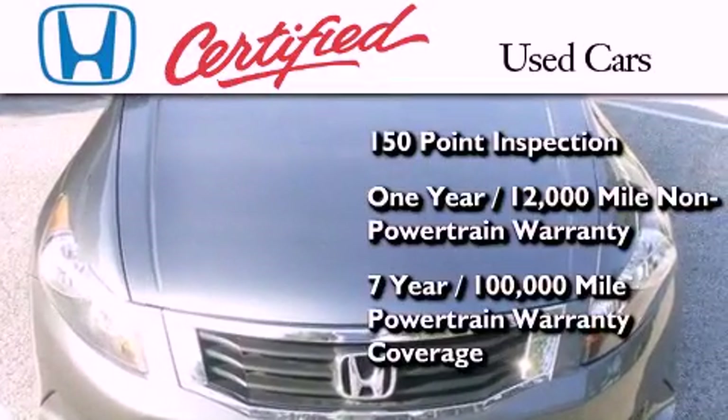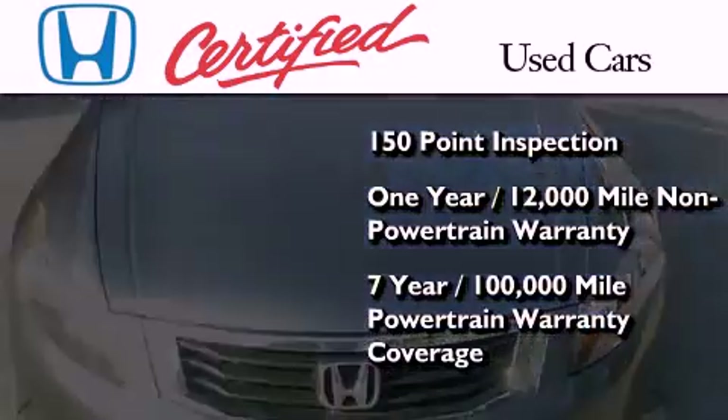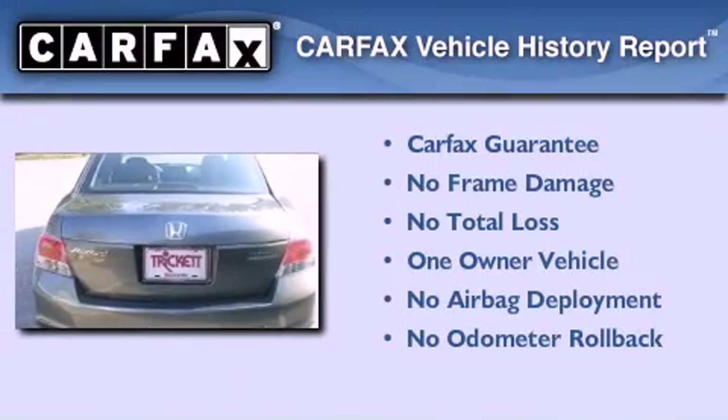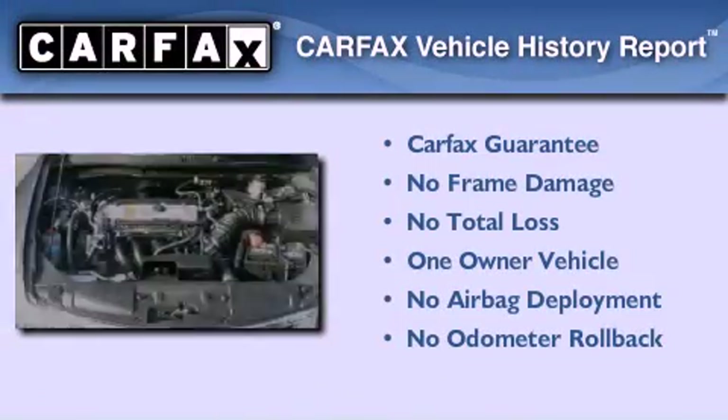The certified program also provides seven years or 100,000 miles of powertrain warranty coverage. This Honda has had only one owner, and it qualifies for the Carfax buy-back guarantee.